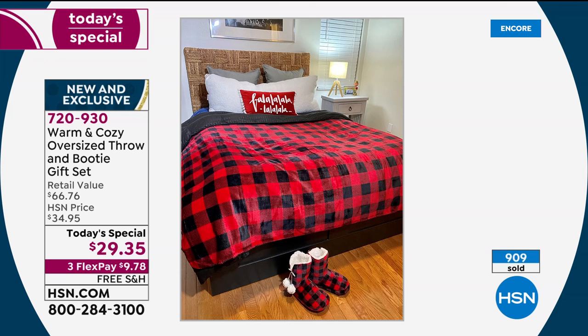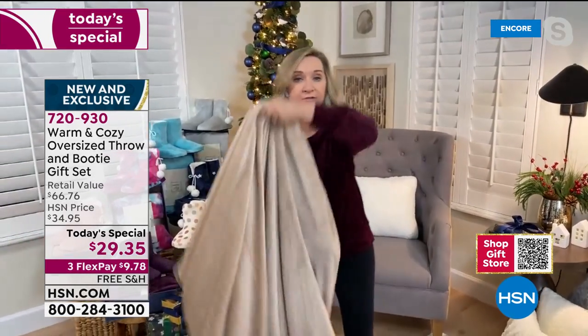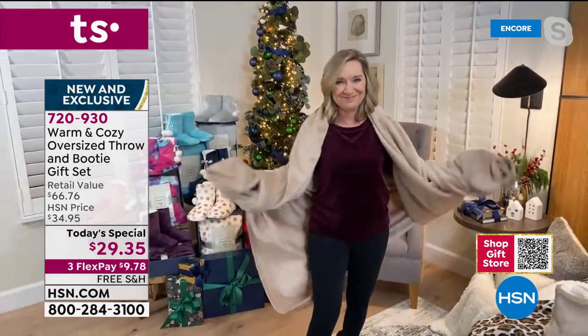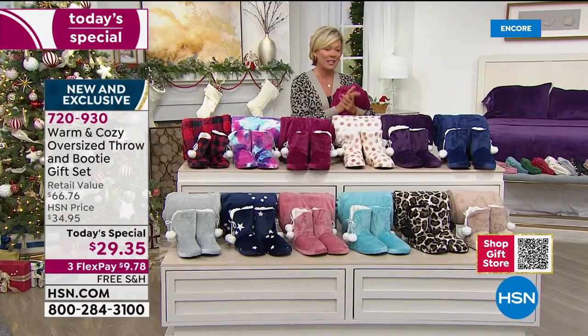Turned sideways on a queen size bed, it looks like a decorative piece — like you got a whole new blanket for your bed. It's so multi-purpose. When you're lounging watching TV, traveling, or sitting on your computer, this is big enough to cover your entire body, or light enough to just wrap around your shoulders. I just love this today's special.